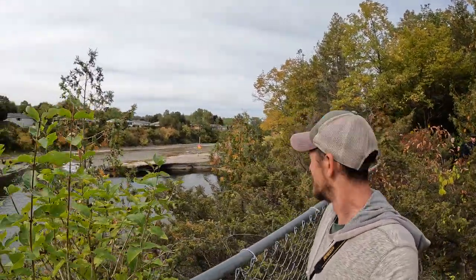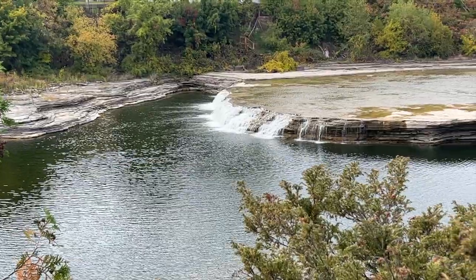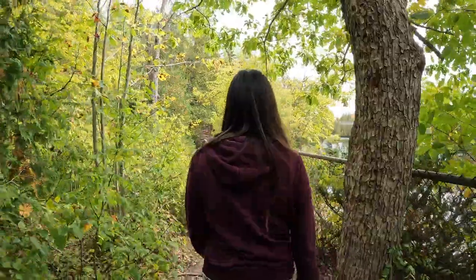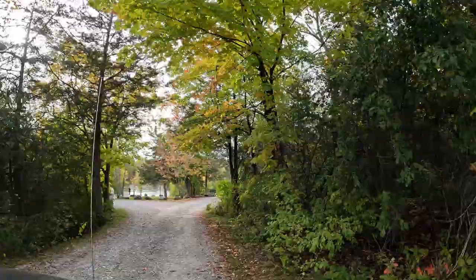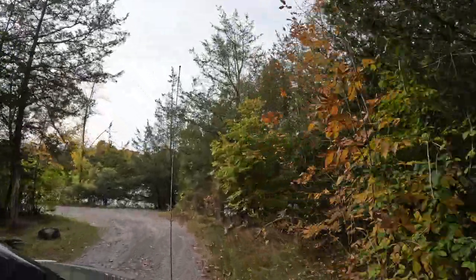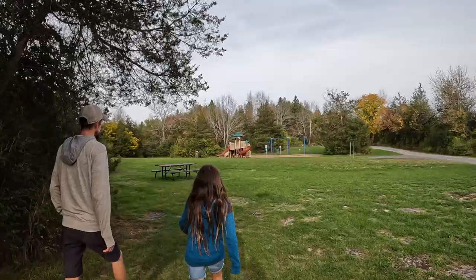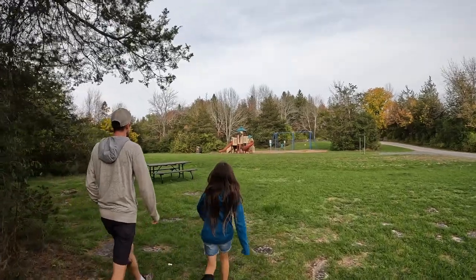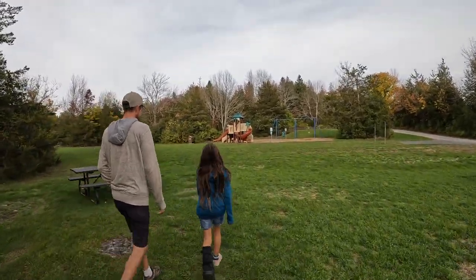This is one of the smaller provincial parks, and it's good if you're looking for some quiet time in nature with nice views and a town nearby. There's no swimming at Ferris Provincial Park, but there is a boat launch where you can access the Trent River downstream from the dam and waterfalls. There's also a playground — it doesn't look super new, but at least it has swings.